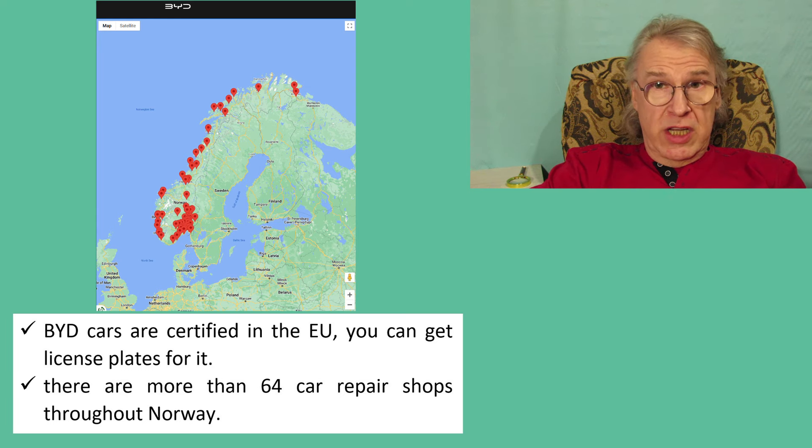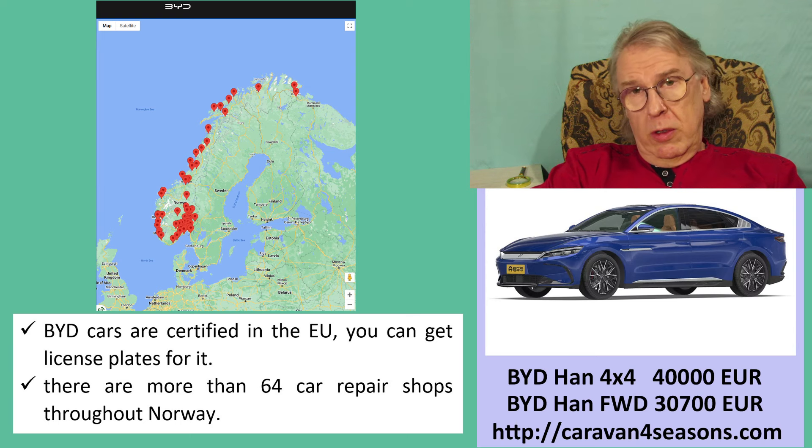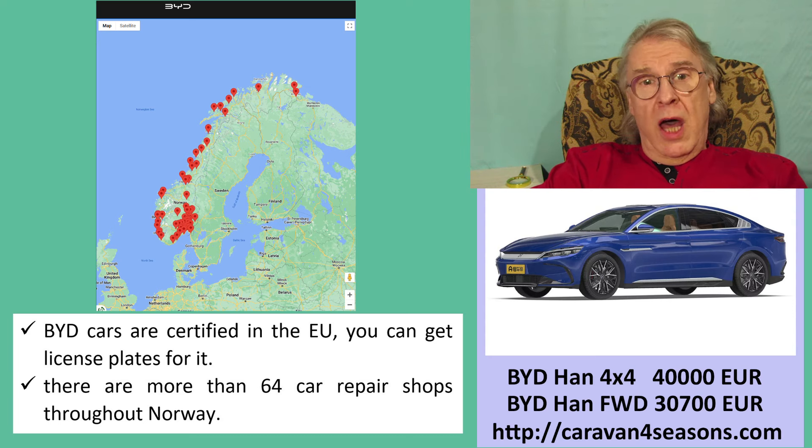BYD cars made in China are now certified in the EU. You can now register a new BYD car in any European Economic Area country and get a license plate for it.